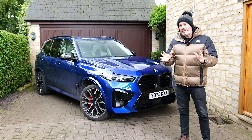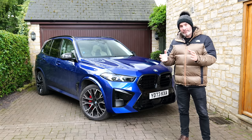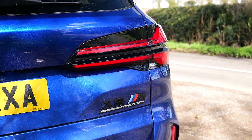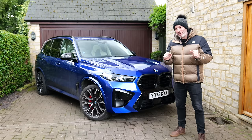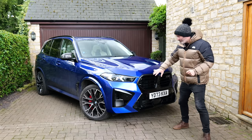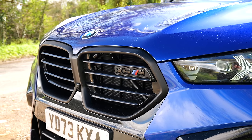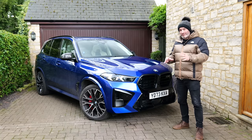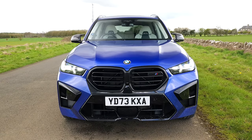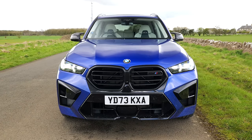BMW facelifted the current G-series X5 range at the back end of 2023, including the flagship X5M, and the majority of the external updates on this facelifted X5M are around the front end. We've got an entirely new bumper, new grills, new headlight design, and I think as a result it looks absolutely stunning, especially in this car's Marina Bay Blue. There are some changes around the back end as well and we'll have a look at those shortly.